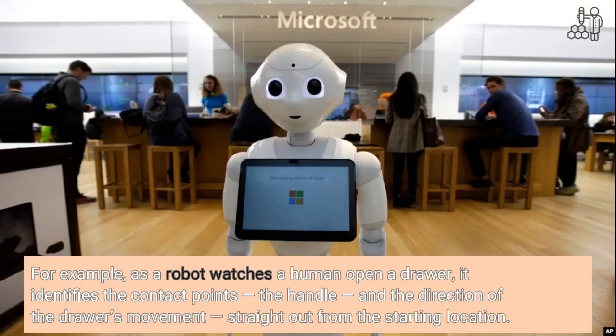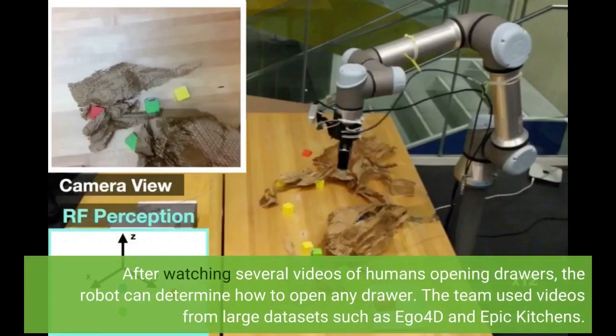For example, as a robot watches a human open a drawer, it identifies the contact points, the handle, and the direction of the drawer's movement, straight out from the starting location. After watching several videos of humans opening drawers, the robot can determine how to open any drawer.